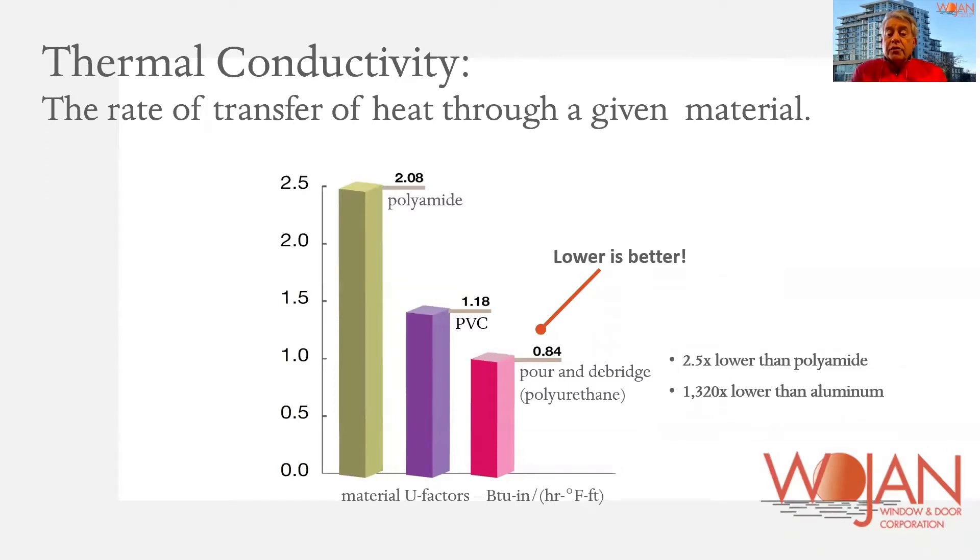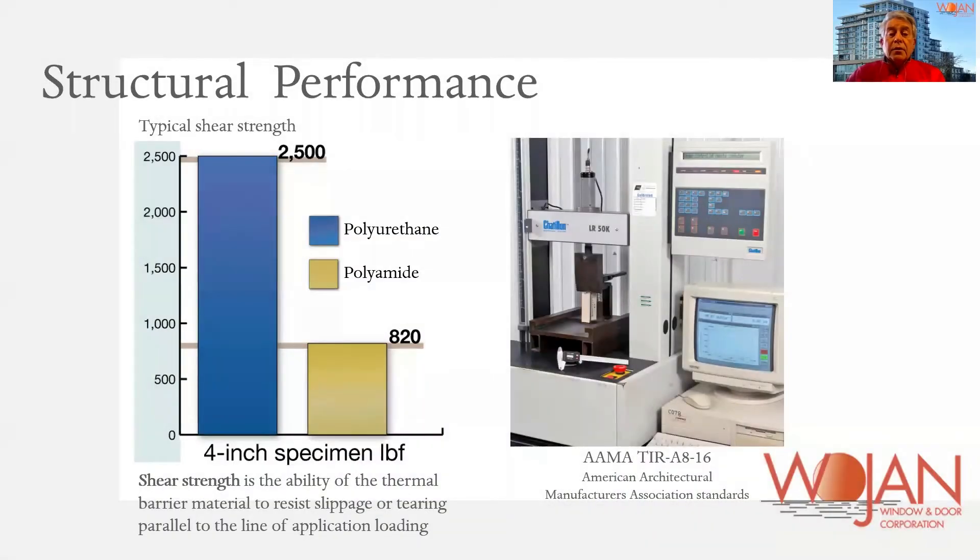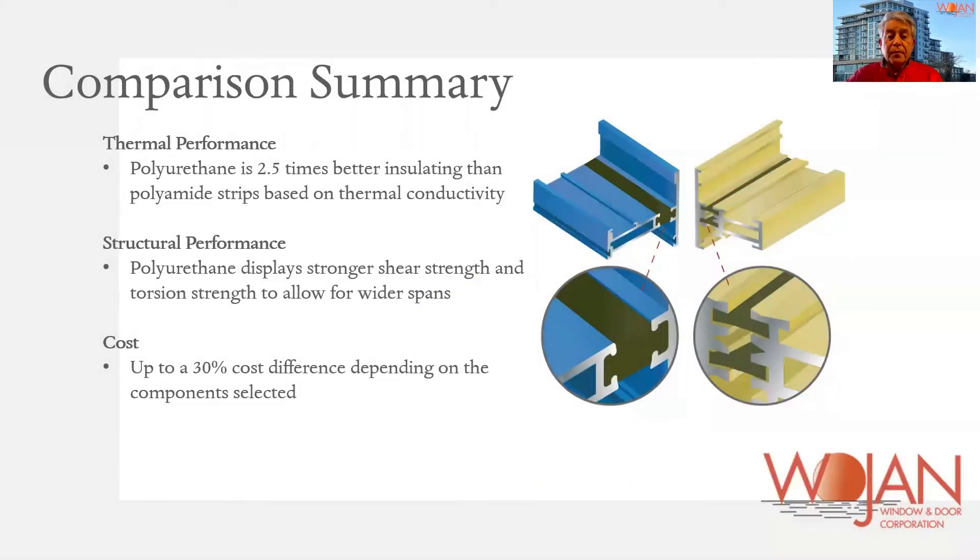The distinct advantage of polyurethane is that it insulates better and it has more strength, as you can see from this chart. There are different aspects to the structural performance, and it's important to research these before you make a decision, as well as the thermal capabilities. Thermal performance is obviously a key concern, and polyurethane is two and a half times better than the strut systems as a material.